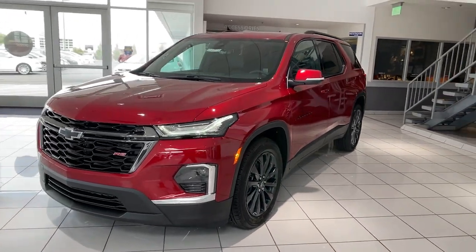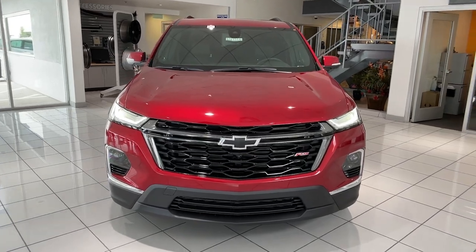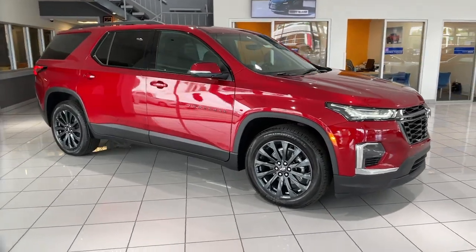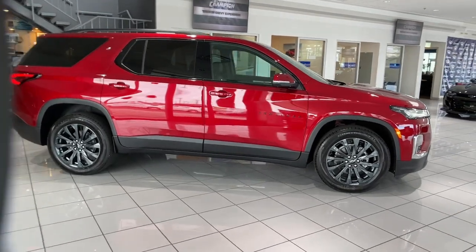Get into a car with value. 2023 Chevrolet Traverse — the sleek and stylish mid-size SUV that's loaded with creature comforts, smart cargo solutions, advanced safety features, and the capability to handle any adventure.